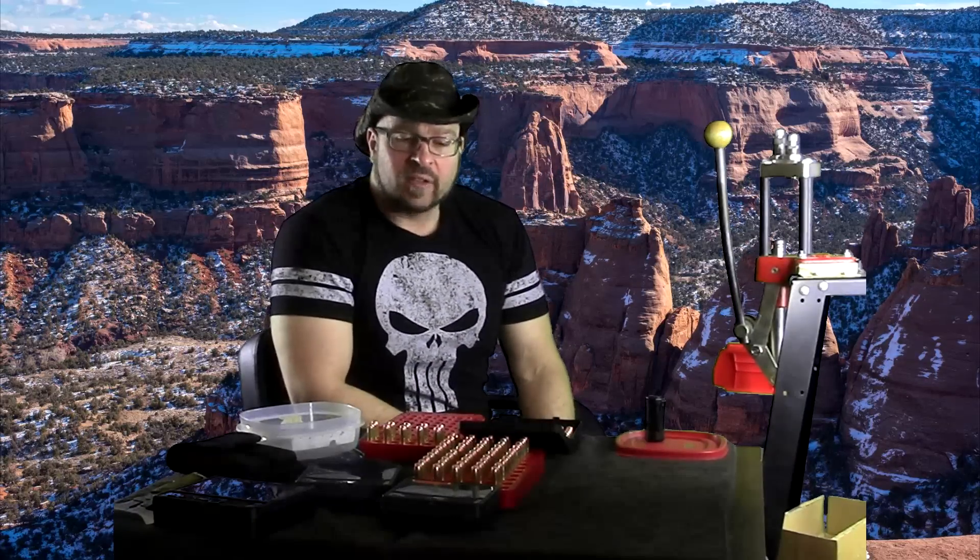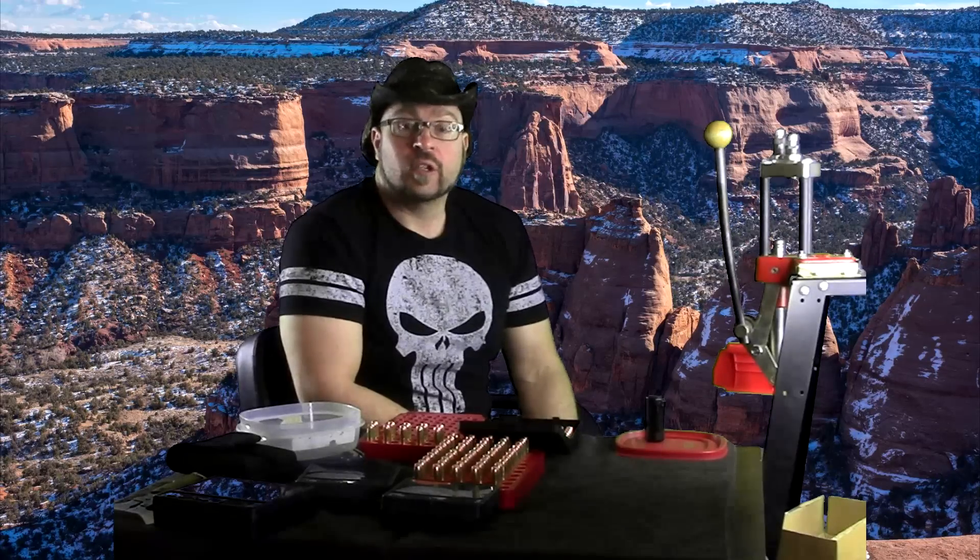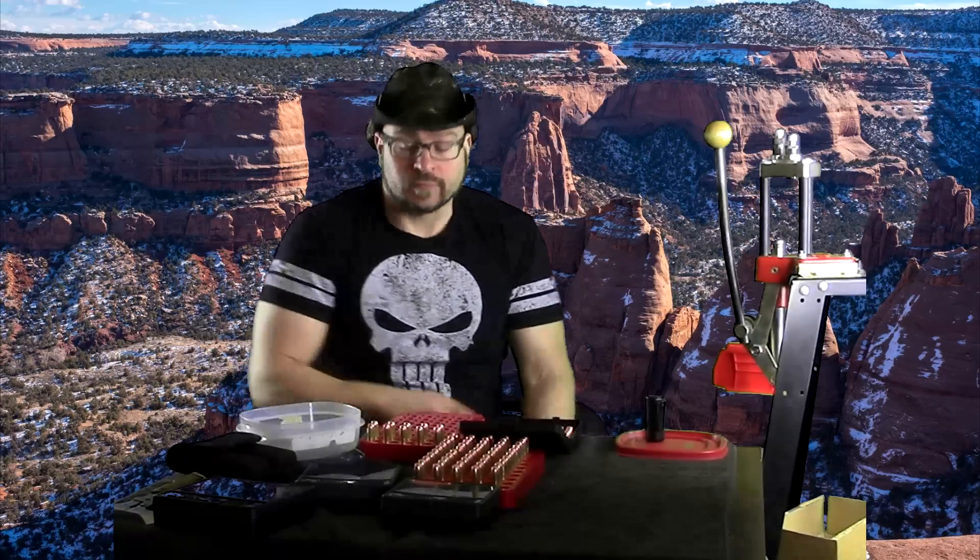Alright guys, that's really all I have to say on that today. I hope it's been informative, and I will talk to you guys next time. Bye.